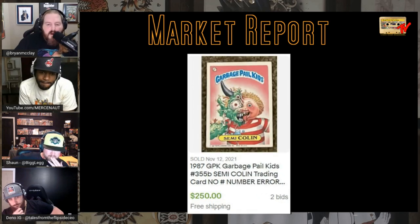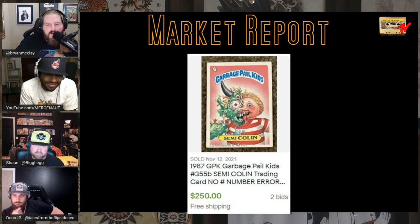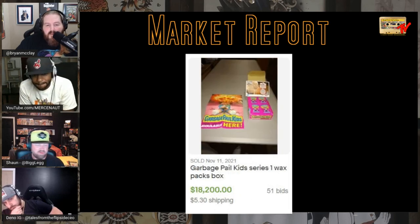The famed semi-colon Garbage Pail Kids card — one of the only error cards. This card is in horrible condition and still sold for $250. You can tell it's an error because it doesn't have the number in the upper right-hand corner. I think it's series 5 or 4.